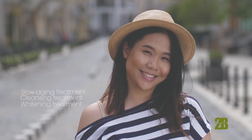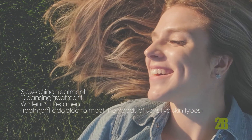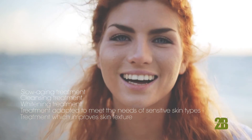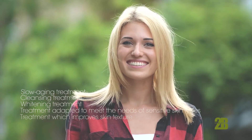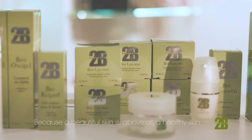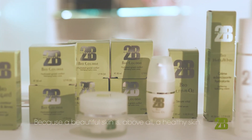The skin is brighter with a more glowy and even complexion. It is a treatment adapted to meet the needs of sensitive skin types: cellular metabolism is improved, and it helps protect the skin from external aggressions. It is a treatment which improves skin texture: the cells of the epidermis are regenerating, and the skin becomes bright, translucent, smooth, and even. 2B Bio Beauty is the skincare brand designed for you, because a beautiful skin is above all a healthy skin.